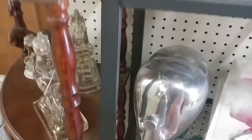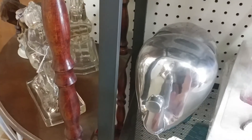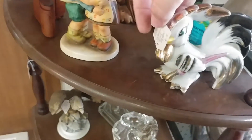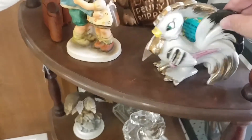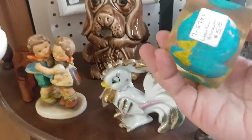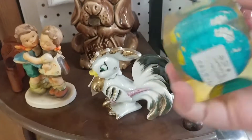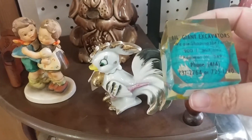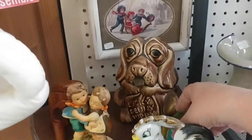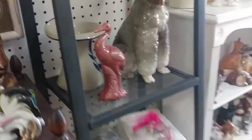Stork — this is new. Chrome elephant — this guy still cracks me up. Seven dollars. Great excavation — that's kind of cool, kind of a commercial piece. I don't know, it's kind of neat. I still love that poodle. That's a little lamb planter.